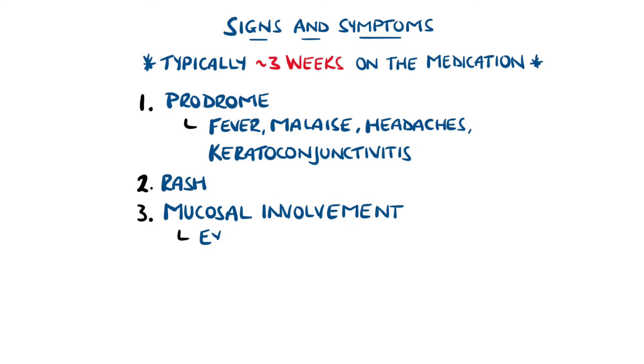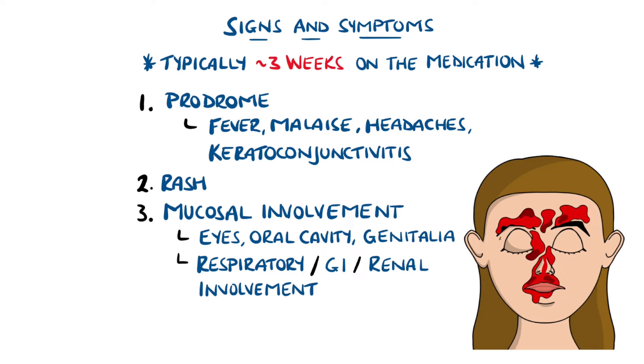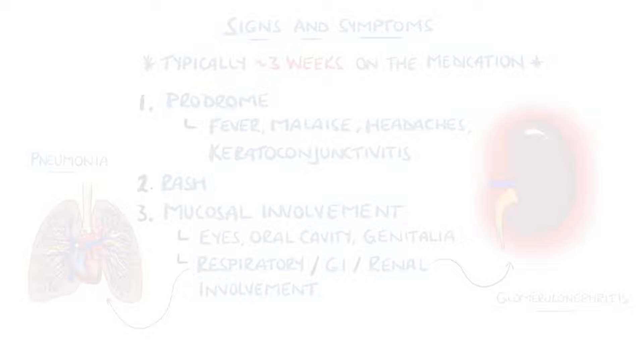Mucosal involvement is prominent, which includes the eyes, oral cavity, and genitals. It even involves the respiratory tract, gastrointestinal tract, and kidneys, which is where there can be respiratory complications like pneumonia or glomerulonephritis.